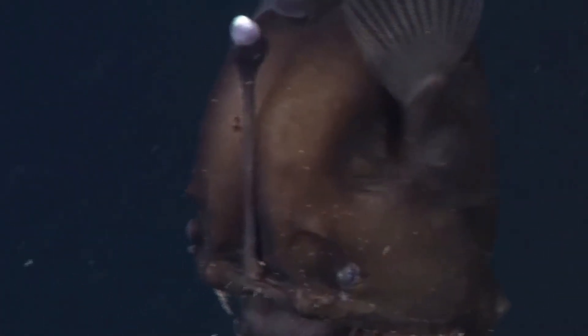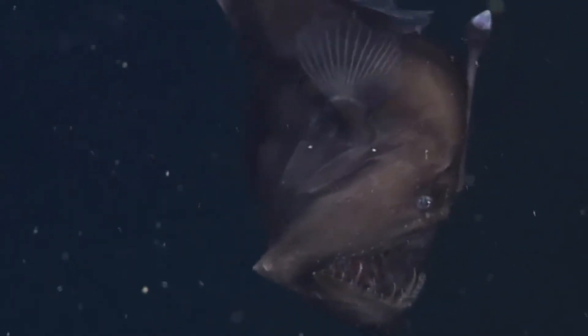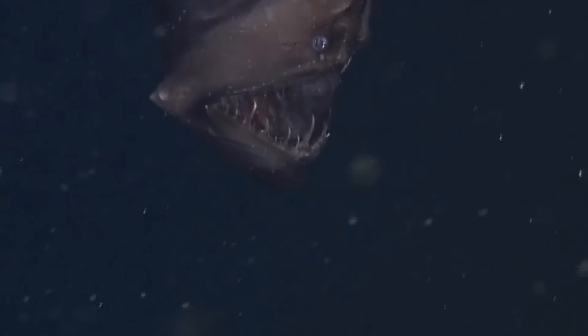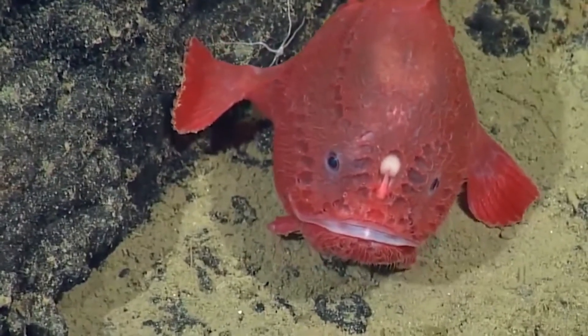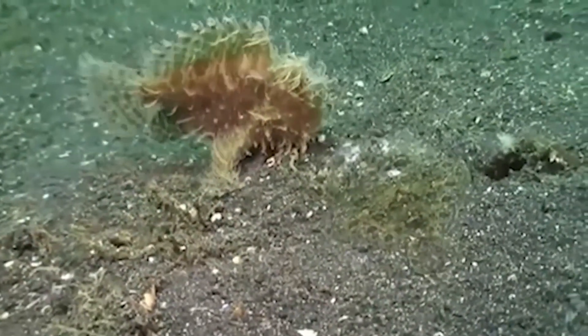Only females possess the iconic bioluminescent angling apparatus. Most live at the bottom of the Atlantic and Antarctic oceans, sometimes as far as a mile below the surface. Some anglerfish can be quite large, reaching 3.3 feet in length, though most are significantly smaller — often less than a foot. Their most distinctive feature, worn only by females, is a piece of dorsal spine that protrudes above their mouths like a fishing pole — hence their name.